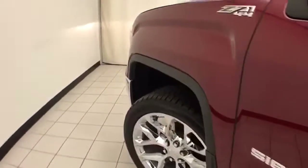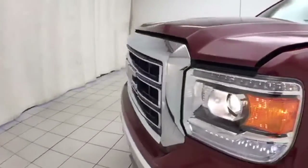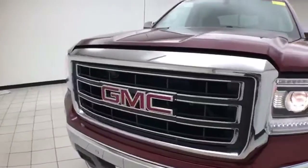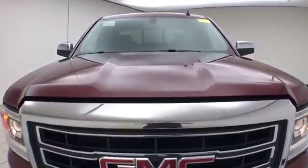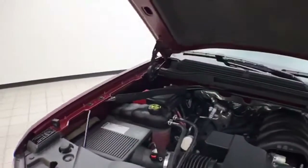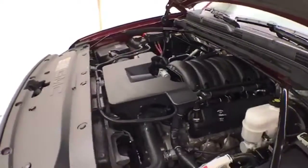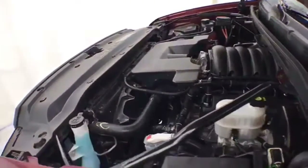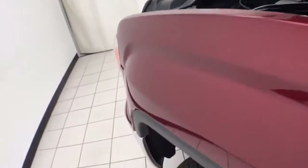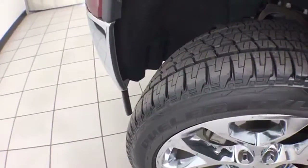Under the hood, this Sierra has a 5.3-liter V8 with 355 horsepower, and it's just as clean under the hood as the rest of the truck. Excellent fuel economy — EPA average of 16 miles per gallon in the city and 22 on the highway. All that with new tires on the 22-inch wheels.